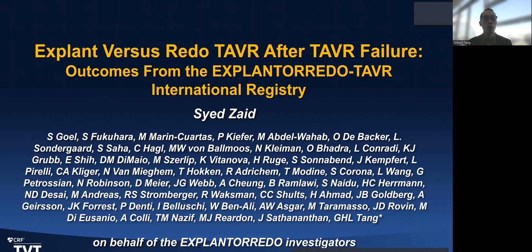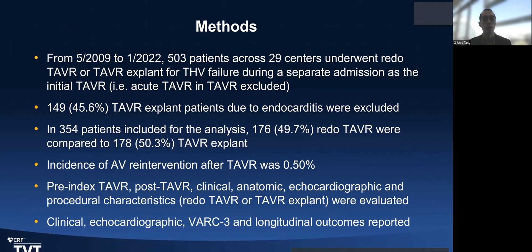The X-pline or Redo-TAVR registry is a registry where the same international sites participated, including patients who underwent either TAVR explant or redo TAVR. The goal was to understand: in a pool of patients, how many can do redo TAVR, how many require TAVR explant, and what were the outcomes of each group? The registry included over 500 patients across both treatment groups. Patients with endocarditis were excluded, as they would not be candidates for redo TAVR, leaving approximately 170 patients in each group. The overall incidence of intervention remained low at 0.5%.